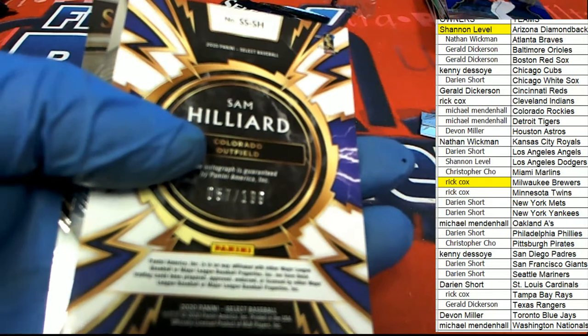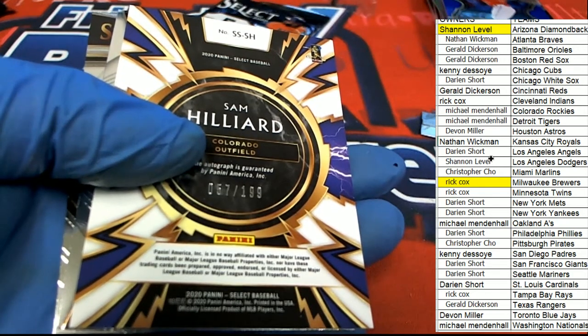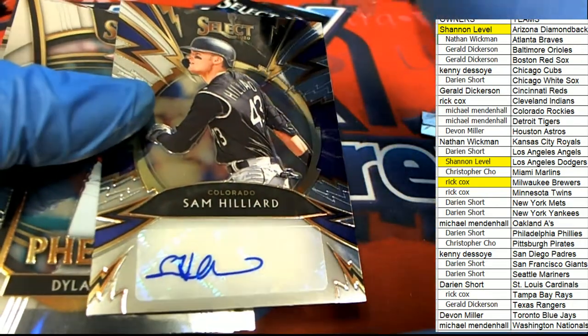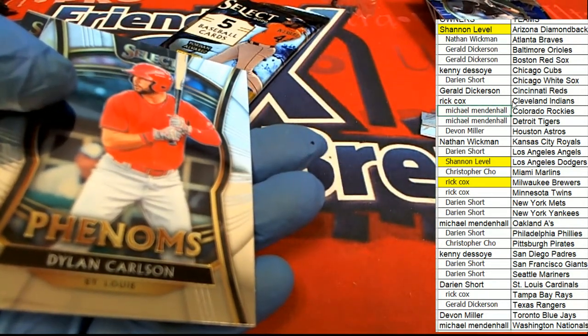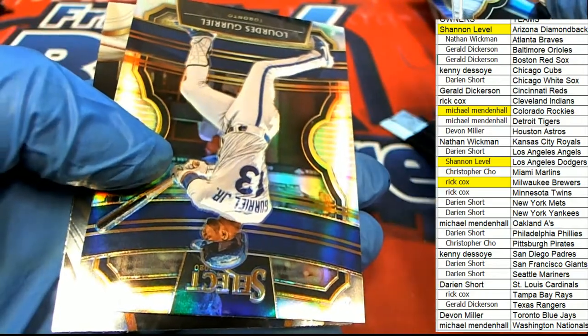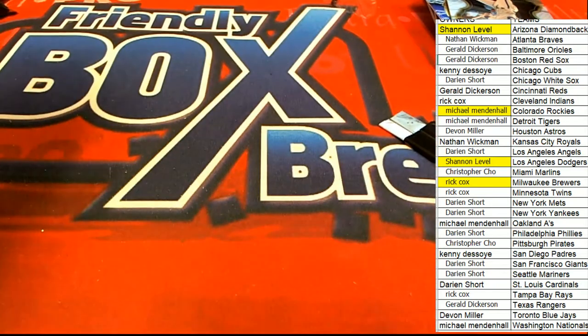Good luck everyone — our final hit is going to be this Sparks hit for Colorado: 57 of 199, Hilliard — a nice auto for Michael M. That's our box break everybody. Good things happening in select. We've got a silver for Toronto, a nice Mookie Betts, and a Brock Burke rookie. Select baseball — and there's more of that coming out. He's a rock, he's a can!